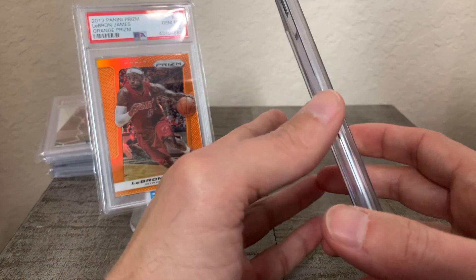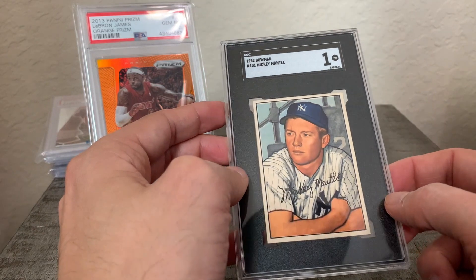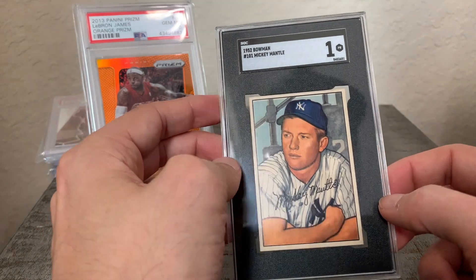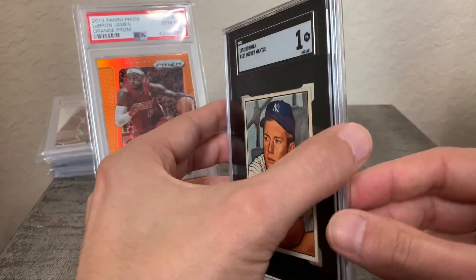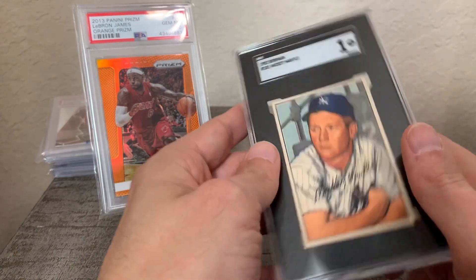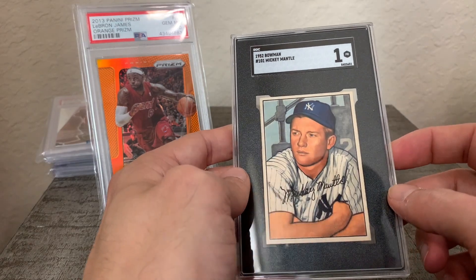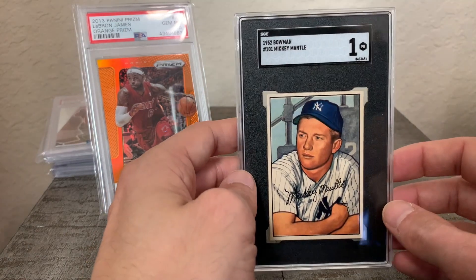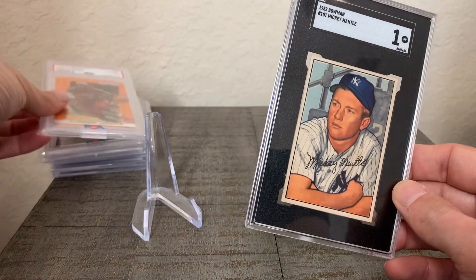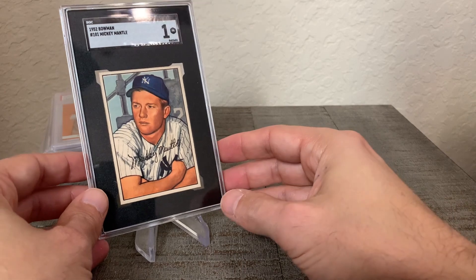I was just blown away by the quality of the front of this card — it looks like it came right out of a pack. If it wasn't for this paper loss, who knows what this would have graded; this could have been a seven as far as I'm concerned. But yeah, the front of this card is just unbelievable and I'm really really happy to pick this up. That was the big reveal here.